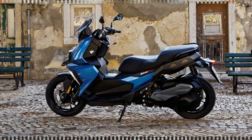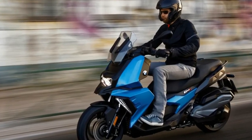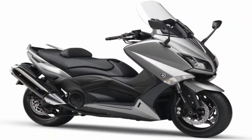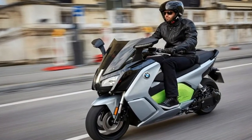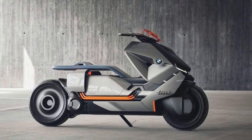1. The BMW C400X arrives with a single-cylinder engine that produces 34 horsepower at 7,500 rpm and 26 ft-lb of torque at 6,000 rpm. To put this into perspective with the bigger C-scooters, the 2017 C650 Sport GT Scooter's parallel twin produces 60 horsepower.